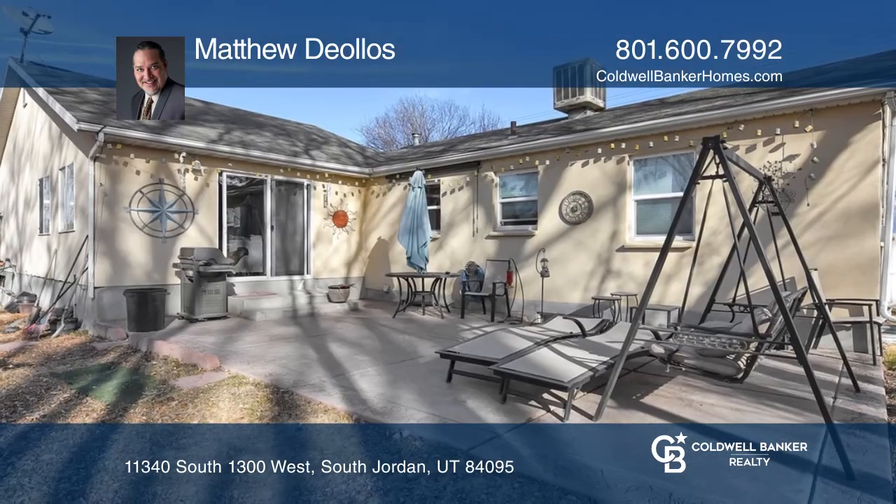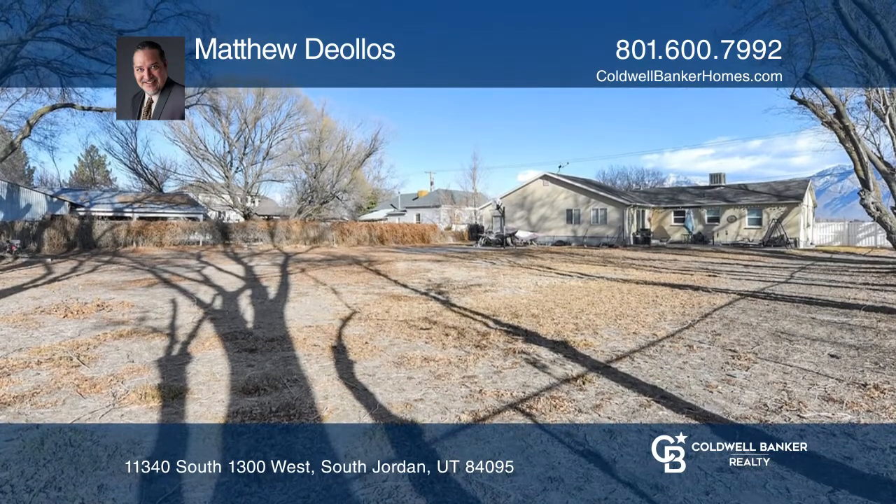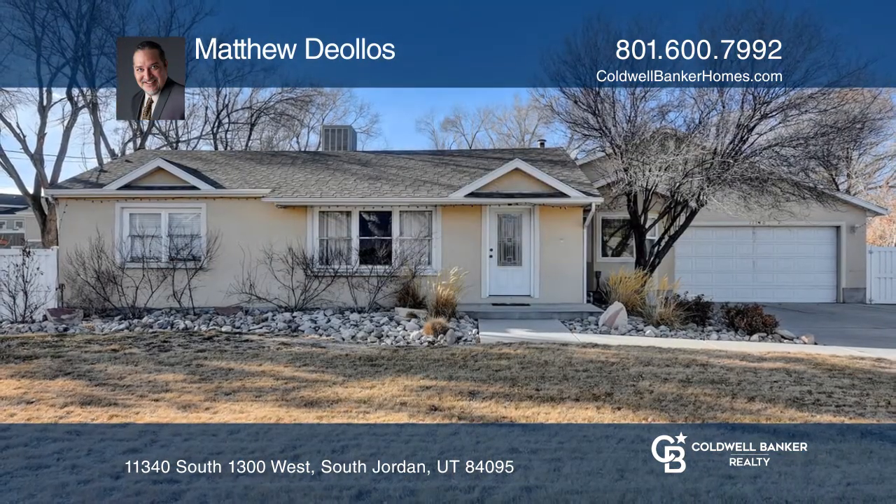Location is key, as this may be a once-in-a-lifetime chance to own a property in one of the most sought-after areas of South Jordan. Contact Matthew Diolos today to learn more.